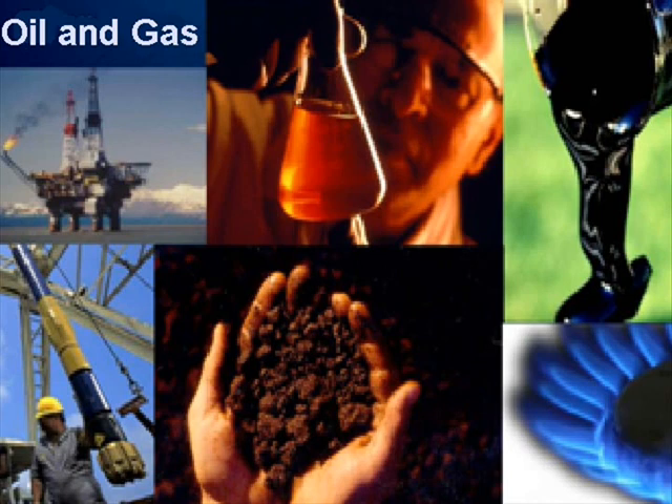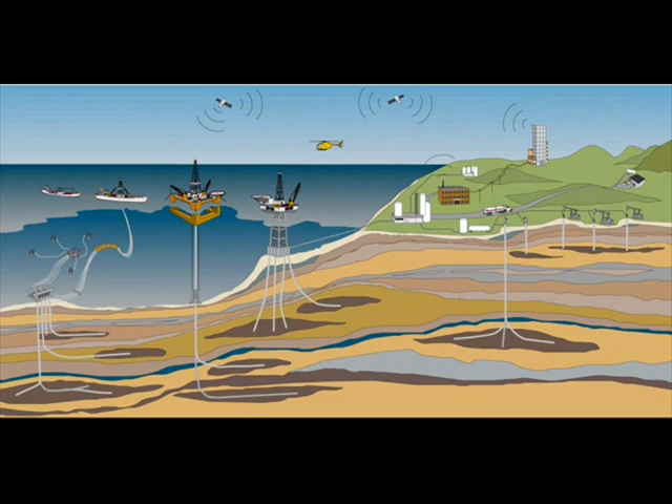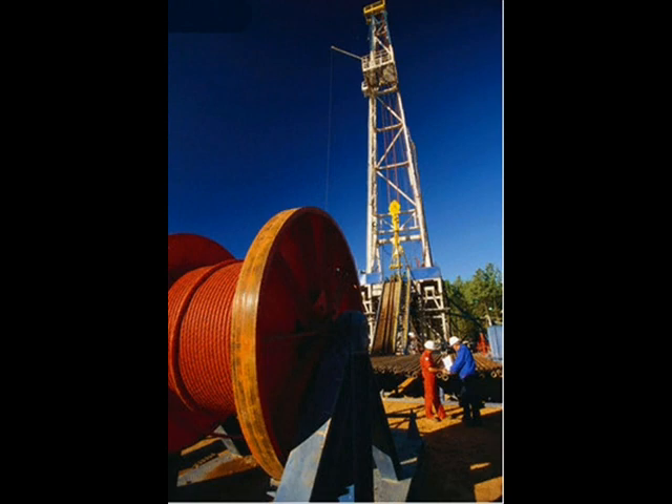Petroleum engineers apply technical skills and knowledge to solve engineering challenges. They work in subsurface engineering activities related to the production of hydrocarbons, which can either be crude oil or natural gas. In other words, they get petroleum out of the ground and to the refinery.